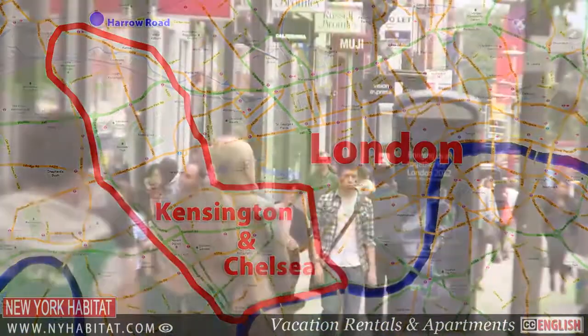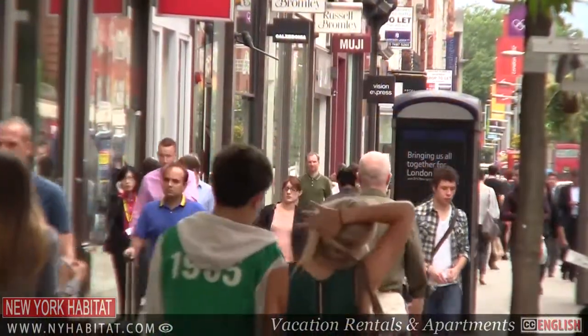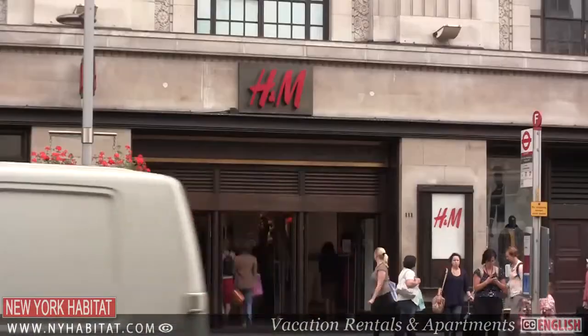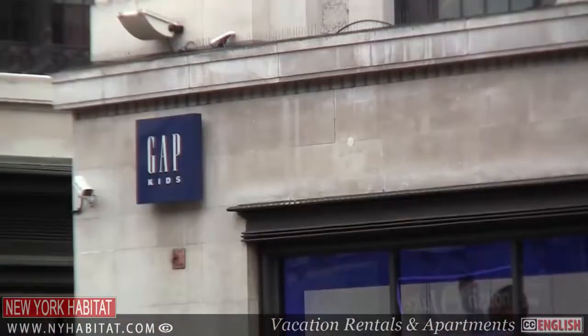If you're coming to London for the shopping, then Kensington and Chelsea is the place to be. Here on the Kensington High Street, you can enjoy some retail therapy at well-known UK shopping outlets.